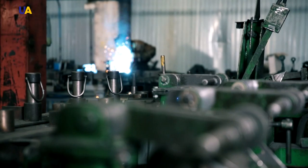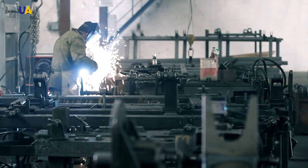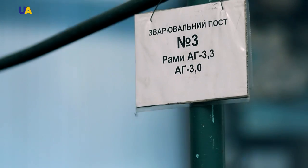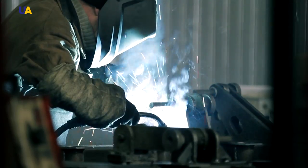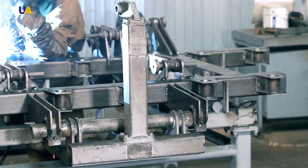Any machine building production process is impossible to imagine without welding works. In the creation of agricultural machinery, welding is also of great importance. There are many welding machines intended for welding frames and various units of agricultural machinery in this workshop of the enterprise.